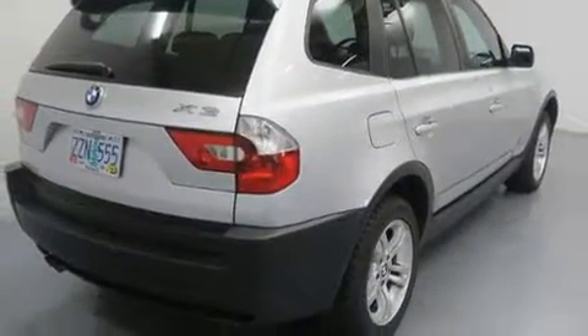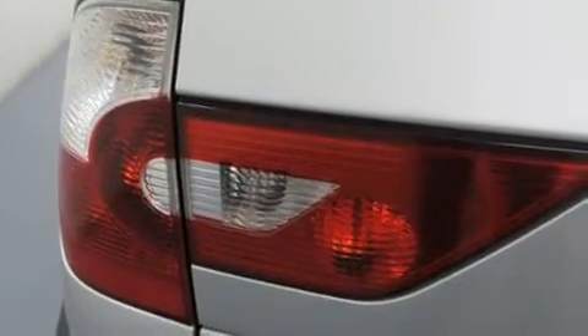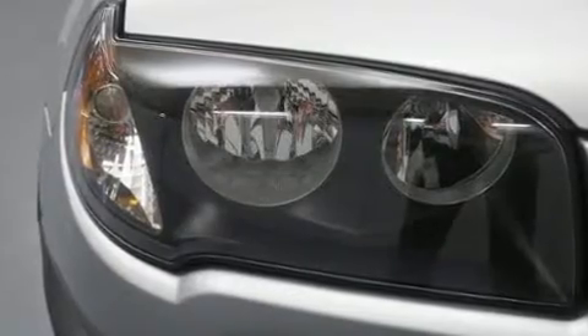Top features include front fog lights, front and rear reading lights, adjustable headrests in all seating positions, a leather steering wheel, power front seats, a roof rack, rear wipers, and a split folding rear seat.